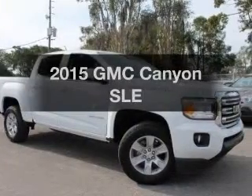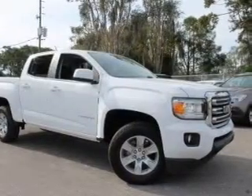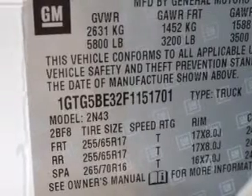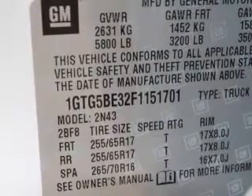Everything you need under one roof with this great vehicle. With a solid six-cylinder engine, the powertrain includes rear-wheel drive driven by a six-speed automatic transmission.